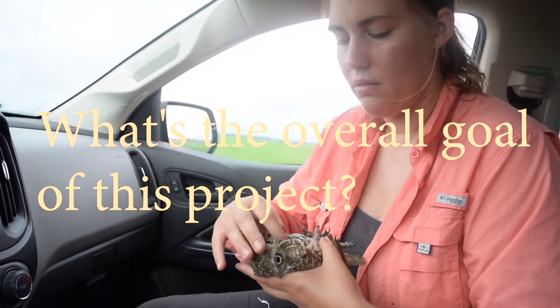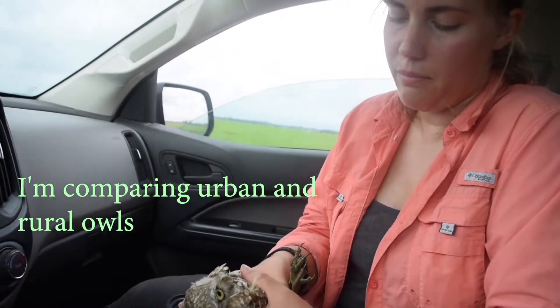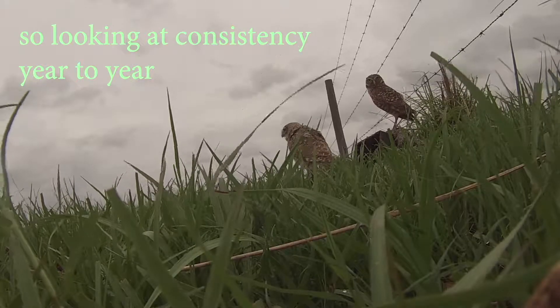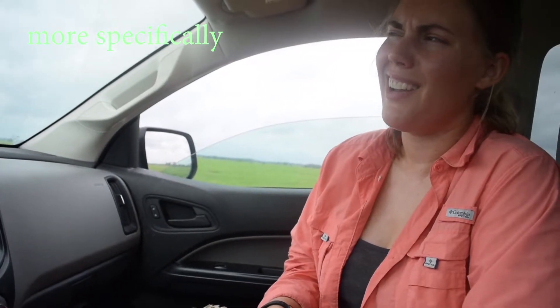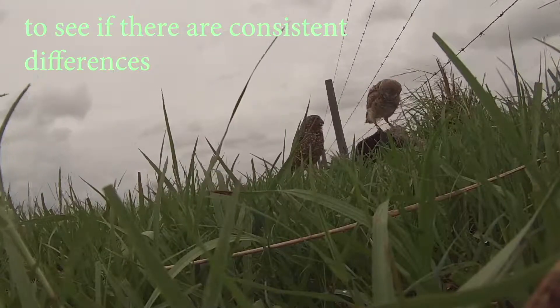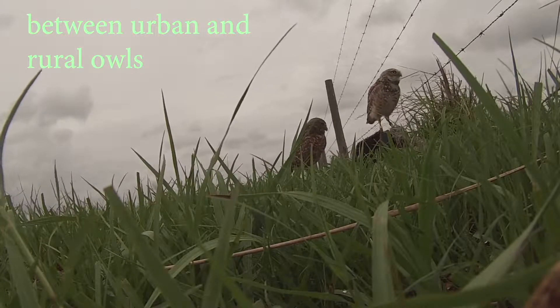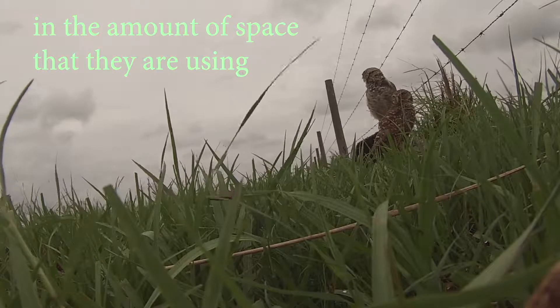What's the overall goal of this project? First, I'm comparing urban and rural owls — looking at consistency year to year in home range size, or more specifically overnight hunting range, to see if there are consistent differences between urban and rural owls. And what I'm finding is there isn't really any consistent difference in the amount of space that they're using.